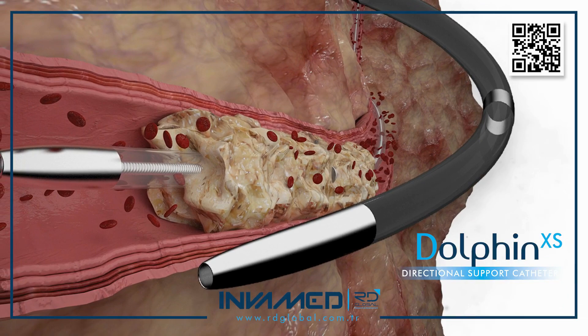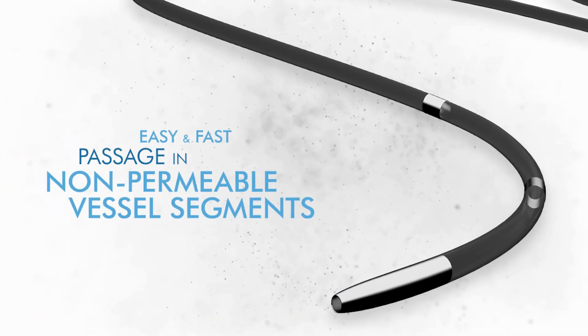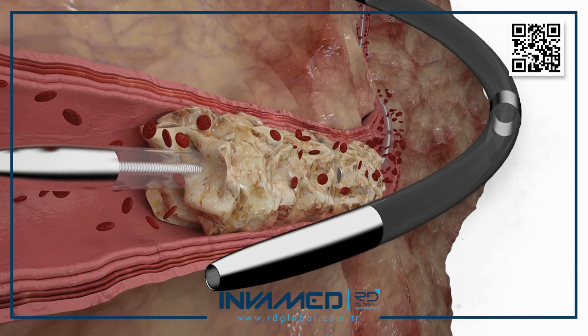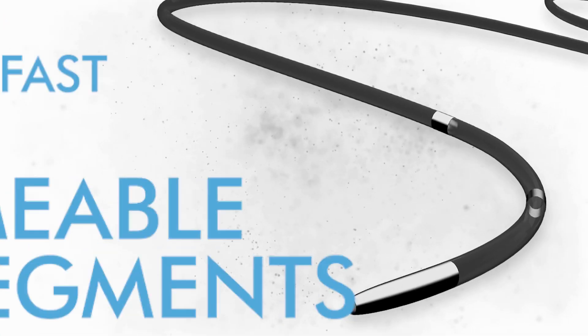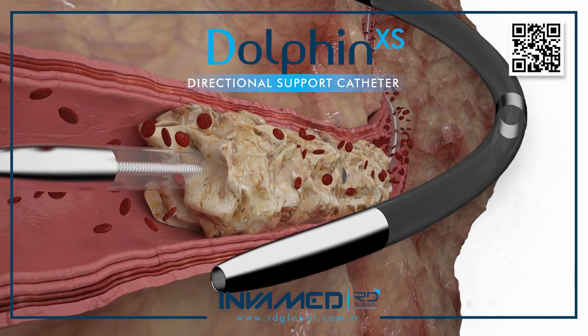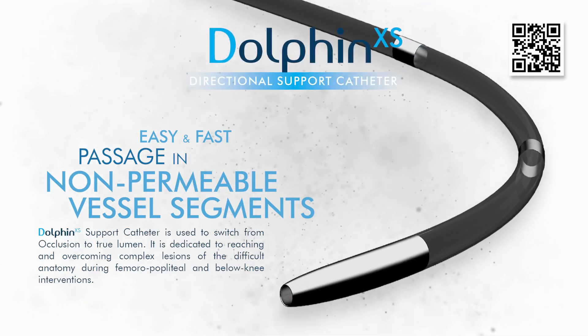In practice, Dolphin XS functions as an extension of the guidewire, allowing operators to deliver precise torque, maintain luminal position, and execute intricate maneuvers under live fluoroscopic guidance. Its atraumatic tip provides a safe interface with the vessel wall, while the reinforced proximal segment offers the rigidity required to overcome lesion resistance. The duality of flexibility and strength embedded in the catheter's design supports its use across both antegrade and retrograde approaches.